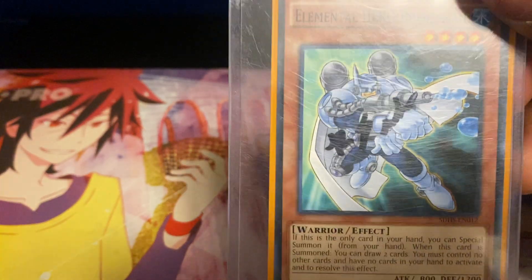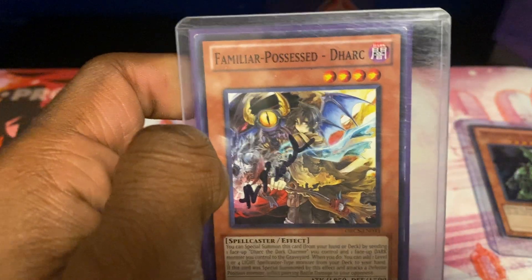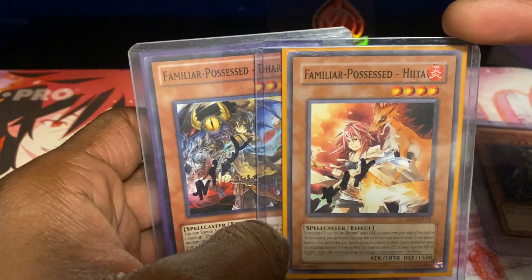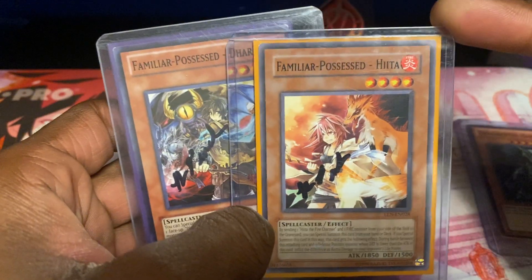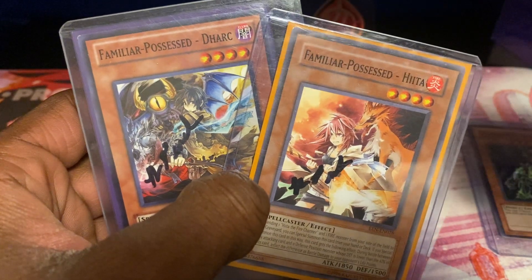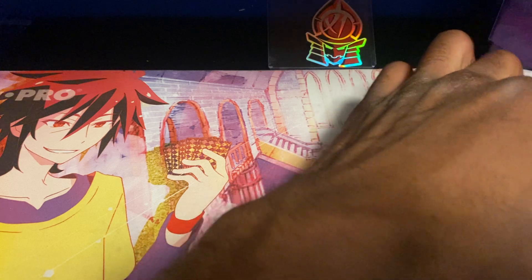Next card up — my Boa Man, signed. A lot of them are signed by the same people because they have multiple cards that I wanted signed. I also have the Possessed Wing, Dark, and Hita. I just need somebody to sign Familiar Possessed Asa, Area, and Light, and then I'll have a complete set of signed Familiar Possessed Charmer monsters, which would be super awesome.